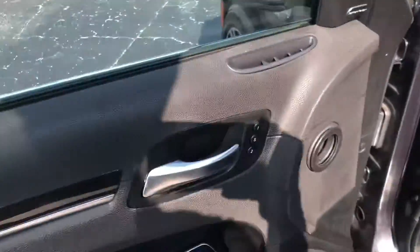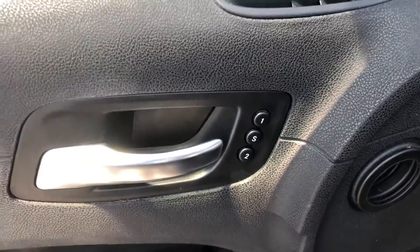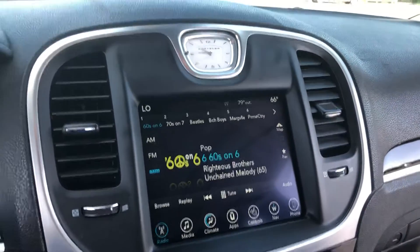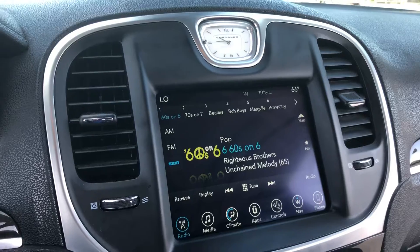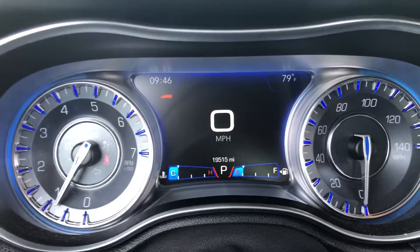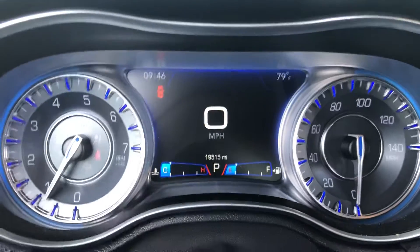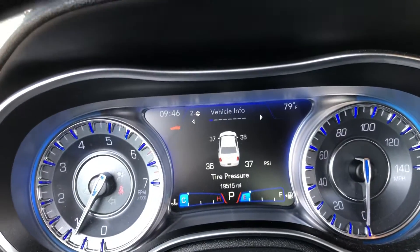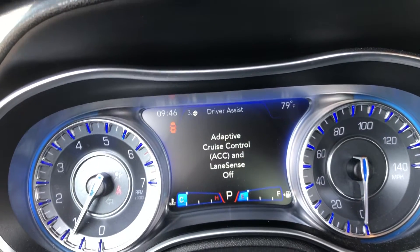Coming up to the front, you do have the memory seating for driver number one and driver number two. Nice big touchscreen display here — this is also where your backup camera pops up. You have AM, FM, and XM radio. The driver information center here will give you a bunch of readings as far as vehicle information. Anything you'd need to know immediately about the vehicle is available right through here.